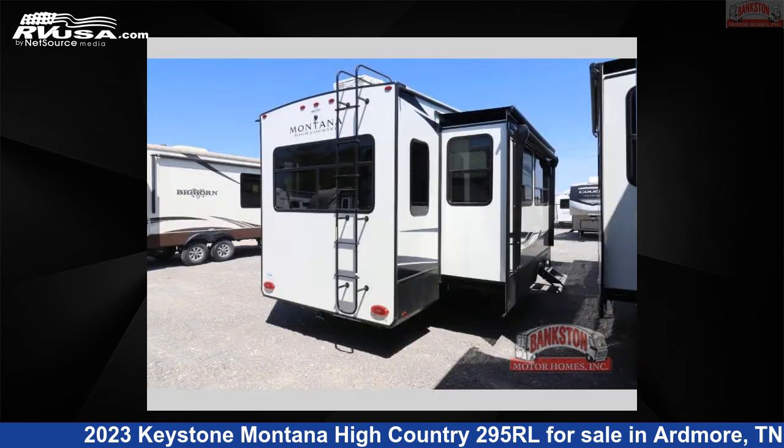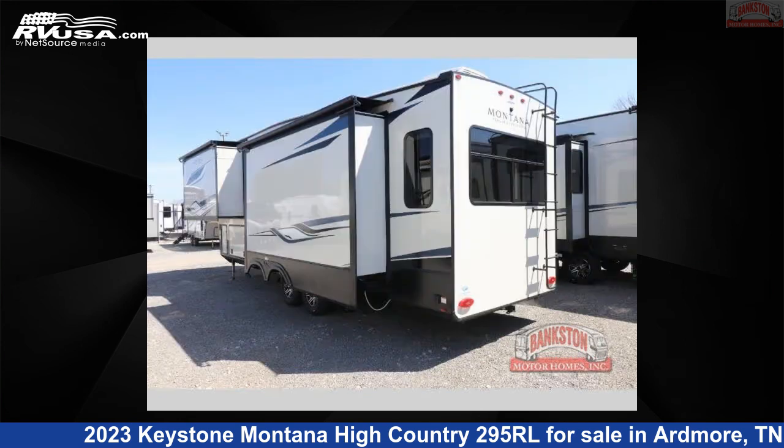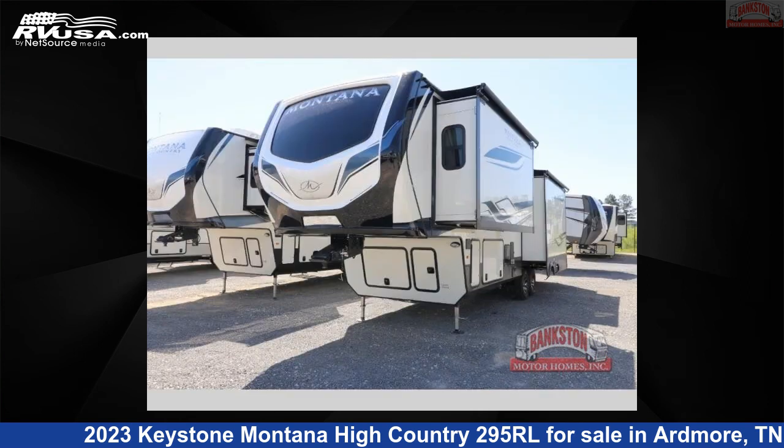This new Keystone is 34 feet 0 inches in length and features three slide-outs, a graphite interior, sleeps four, and 87 gallons fresh water capacity. The floor plan layout of this fifth wheel features a front bedroom, kitchen island, and rear living area.